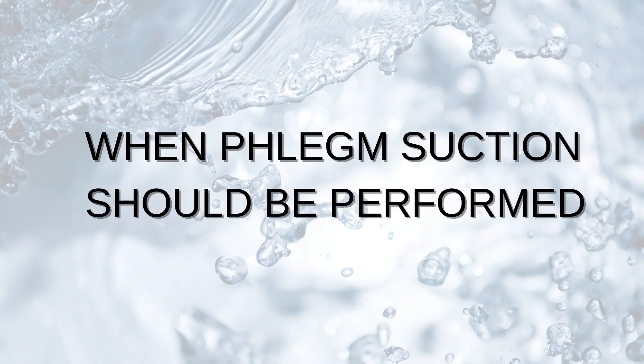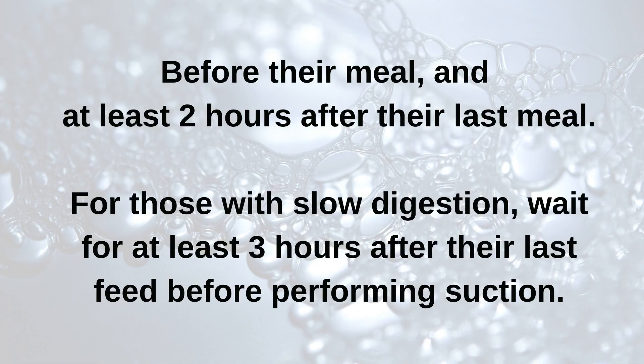Let us discuss when we should do phlegm suction. Phlegm suction needs to be done at least two hours after their last feed or before their meal. But if a person has bad digestion, you may need to wait more than two hours after their meal. For nose feeding patients, we normally do a feed every five to six hours, about four times a day. Before each feed, you need to do an aspiration test to check the contents in their stomach — whether there is a lot of undigested food — before deciding whether to feed the next meal.